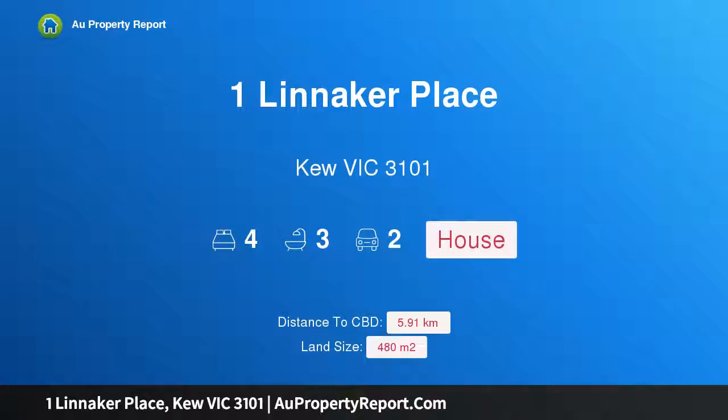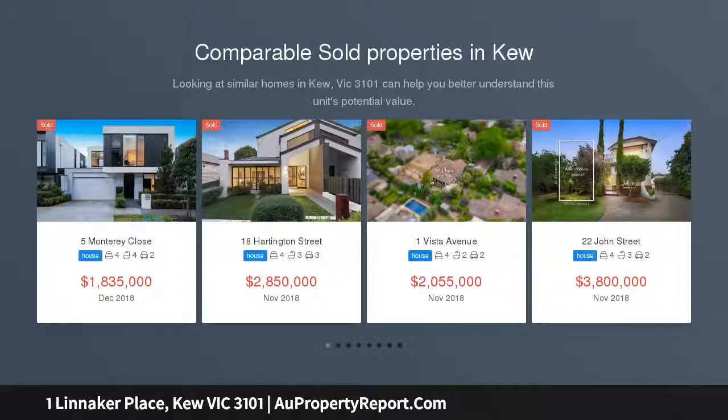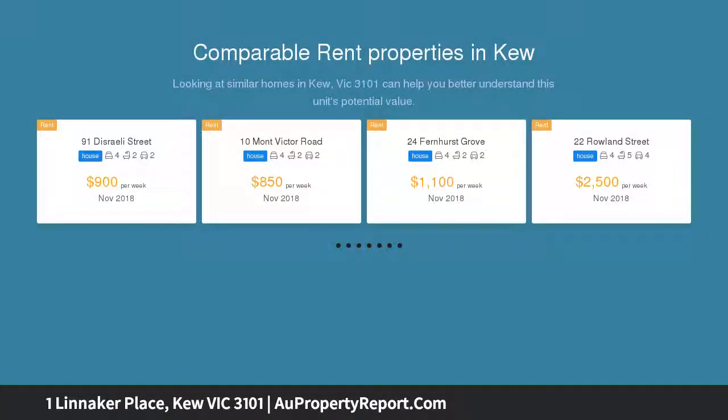Hi, I am glad to introduce Property 1 Lineker Place, View Victoria 3101. Light, open and functional family living. With an open, modern and functional floor plan, this two-story home presents an enviable environment for contemporary family living in a quiet street within a tranquil and tightly held estate.